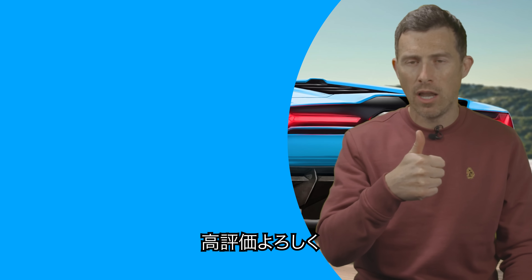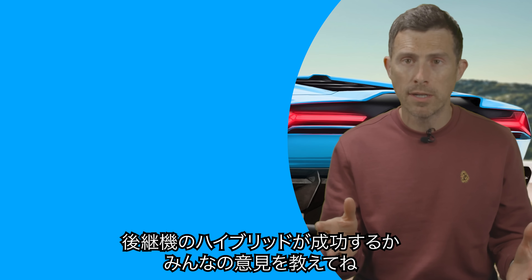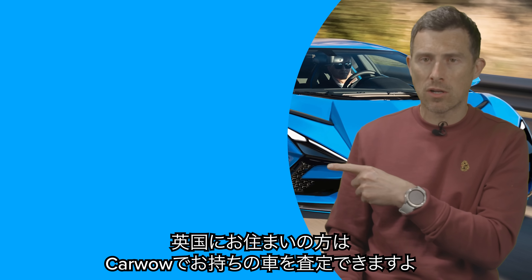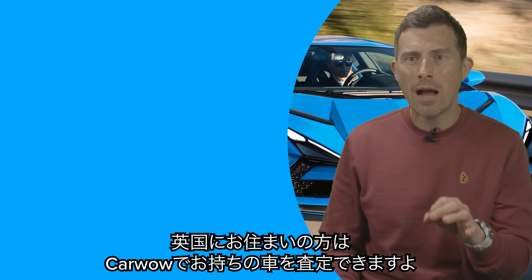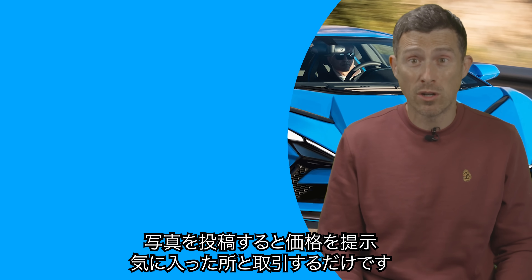Anyway, I hope you enjoyed the video. If you did, give it a like. Let me know what you think about the Aventador replacement — is it good that it's going hybrid? If you want to watch some more videos, click on those boxes there. And if you click on that box there, you can go to Car Wow to find out how much your car's really worth — just upload some photos of your car and let dealers bid on it, and you can see how much you can get for it if you want to sell it.